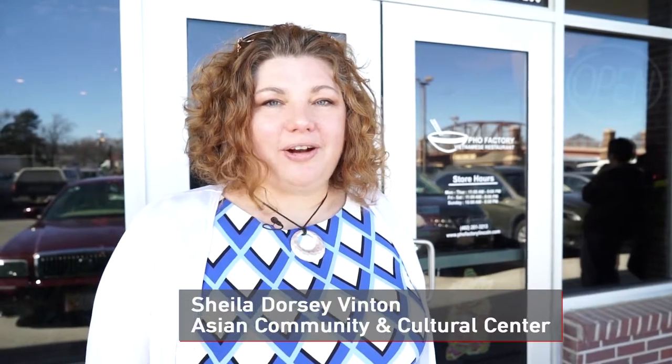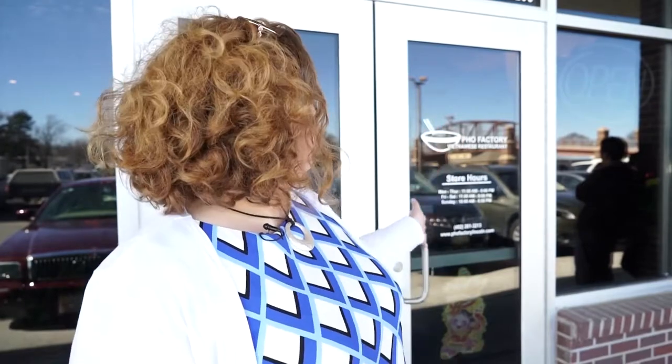Hi, I'm Sheila Dorsey Vinton, Executive Director of the Asian Community and Cultural Center. Today we're on a tasting tour of Lincoln and we're at Pho Factory Vietnamese restaurant. Let's go check it out.